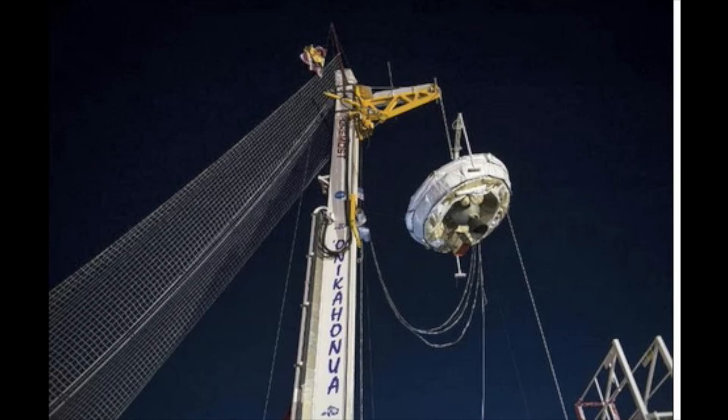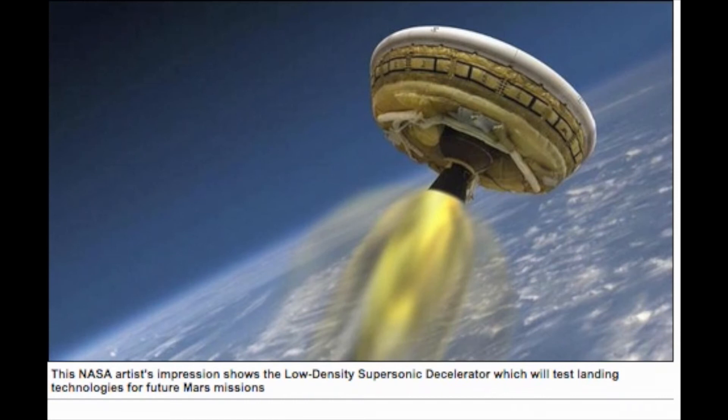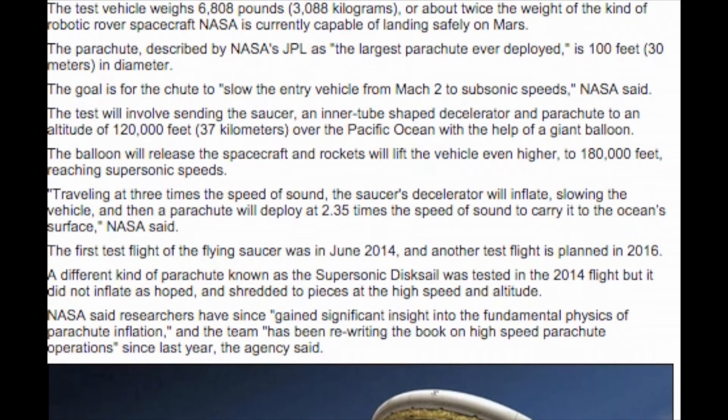The test vehicle weighs 6,808 pounds, or about twice the weight of the kind of robotic rover spacecraft NASA is currently capable of landing safely on Mars. The parachute, described by NASA's JPL as the largest parachute ever deployed, is 100 feet in diameter. The goal is for the chute to slow the entry vehicle from Mach 2 to subsonic speeds.